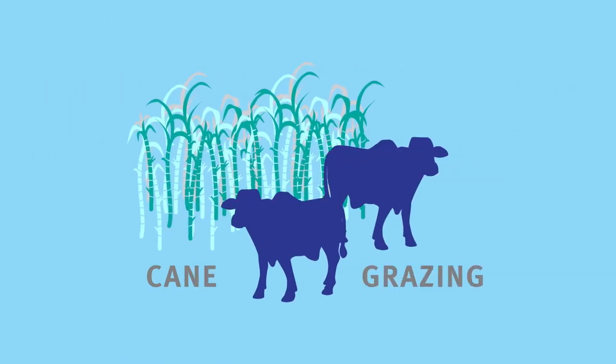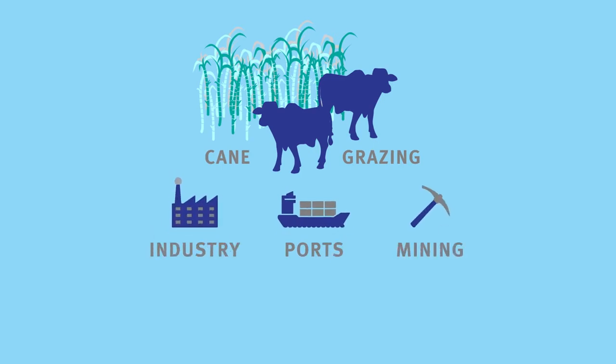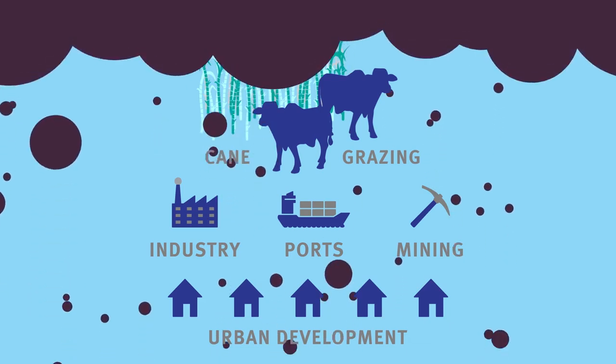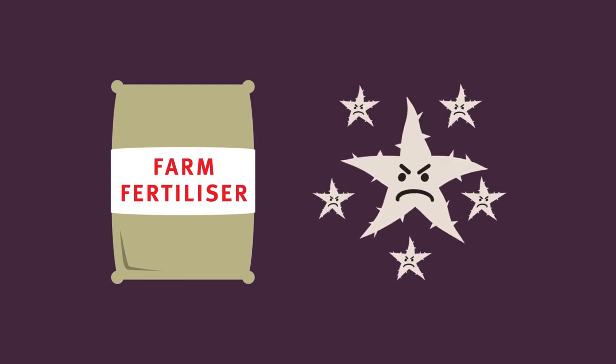Farms are the main source of pollutants. Other land uses, like ports, industry, mining and urban development can also have locally significant impacts. Sediment runoff makes the water cloudy and prevents seagrass and coral getting the sunlight they need to thrive. Nutrient runoff from fertiliser is linked to outbreaks of coral-eating crown-of-thorn starfish.